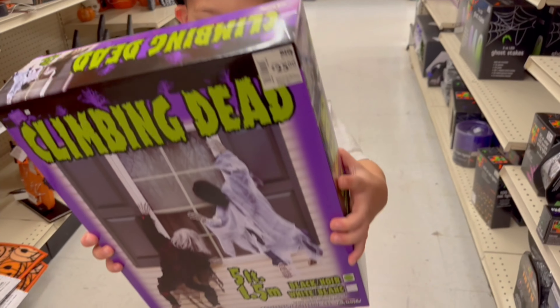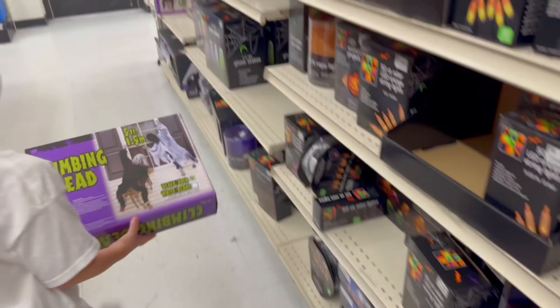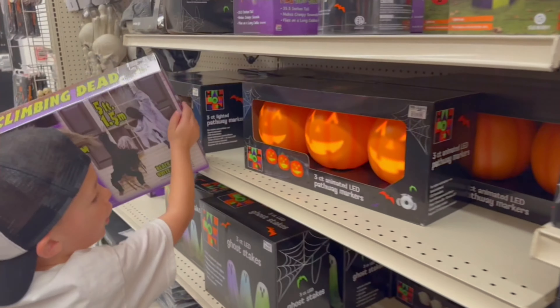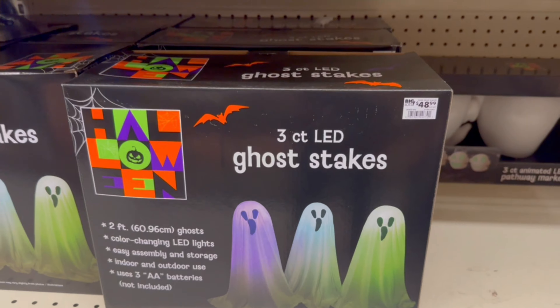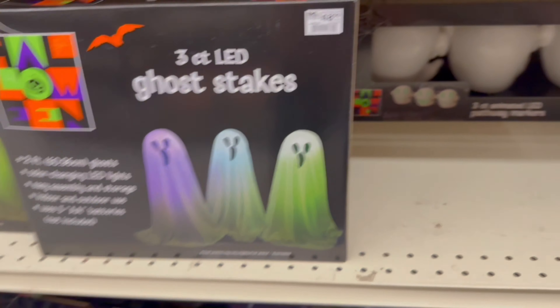Zombie wall — these are some climbing zombies. We had two packs of those last year; they're really awesome but they got messed up in the weather. They are pretty cool though. Look at these ghosts — three packs of ghosts that light up in different colors for $48.99.